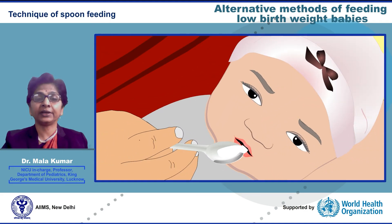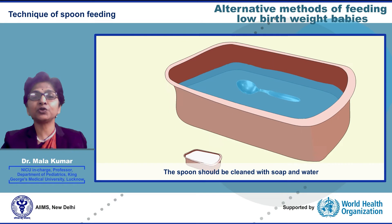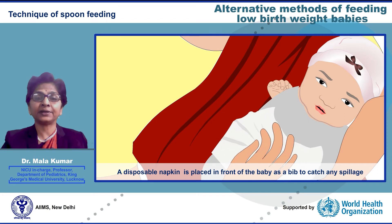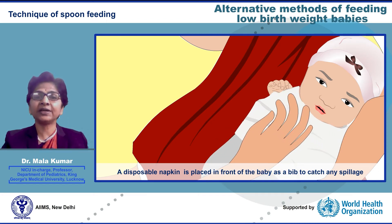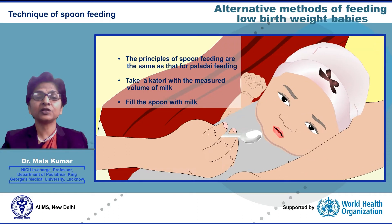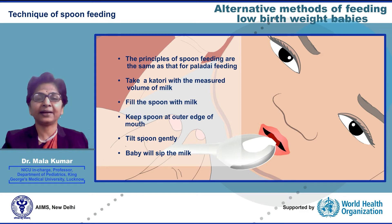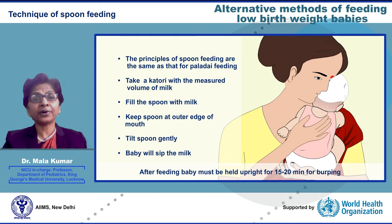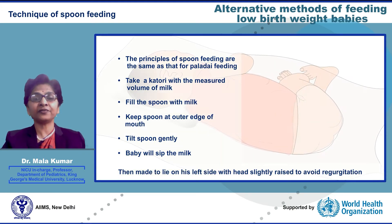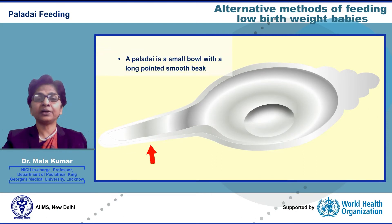Technique of spoon feeding: the baby must be awake and held upright. The spoon should be cleaned with soap and water then boiled for five minutes. A disposable napkin is placed in front of the baby as a bib to catch any spillage. The spoon is filled with milk from a katori — that is why this method is also known as katori-spoon feeding. The spoon is held at the side of the baby's mouth and tilted slightly; the baby will put out his tongue and sip the milk. Milk is allowed to flow into the baby's mouth only after he has swallowed what was already there. After feeding, the baby must be held upright for 15–20 minutes for burping and then made to lie on his left side with head slightly raised to avoid regurgitation.